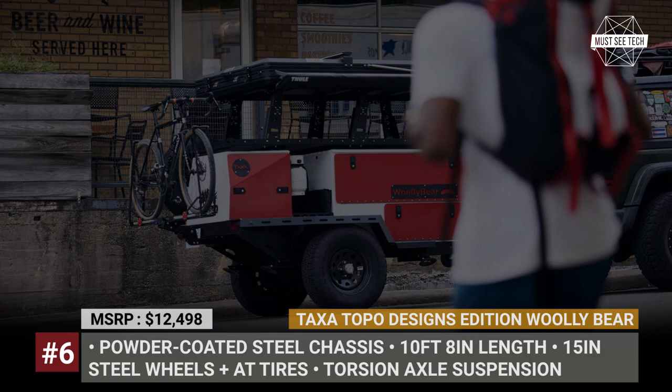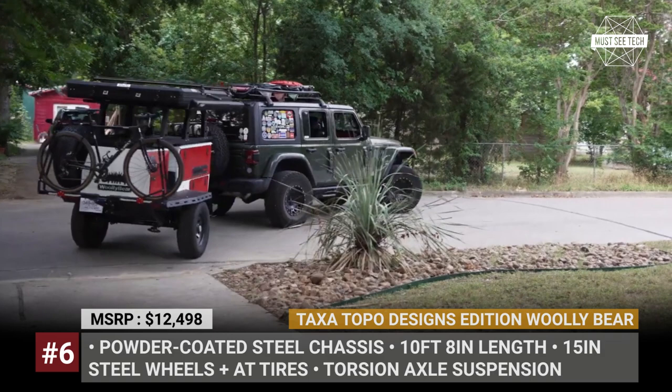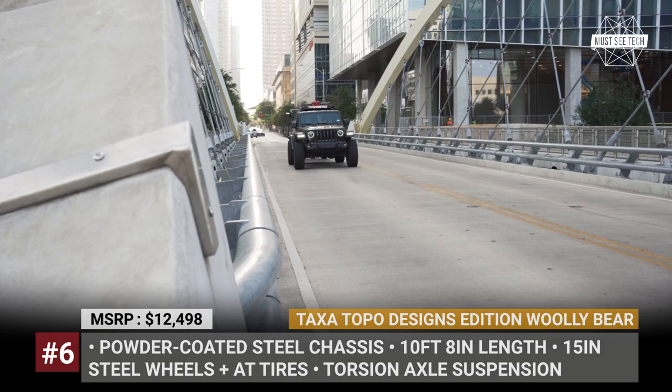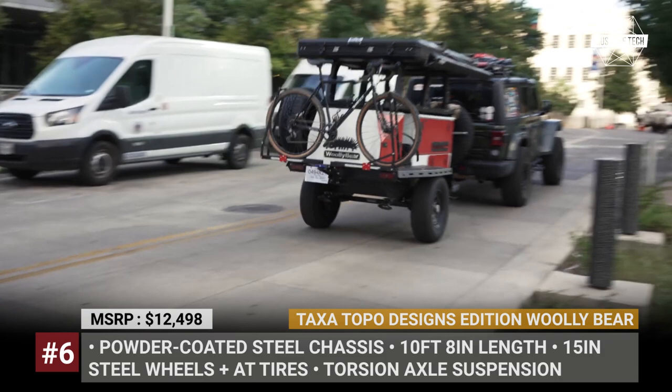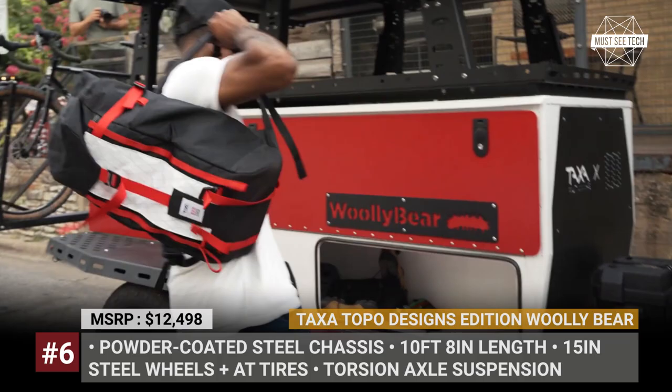TEXA Outdoors Wooly Bear by Topo Designs. The latest version of the Wooly Bear Basecamp trailer was created by US TEXA Outdoors in cooperation with fellow American brand Topo Designs, who specialize in apparel and bags for camping. Topo Designs is responsible for the trailer's new red-black-and-white paint scheme and badging. It also provides three of the best-selling bags as part of the package: the 16-liter Mountain Pack, the 10-liter modular pack and the 48-gear bag.